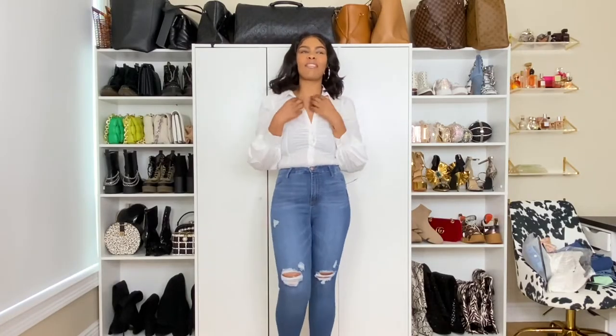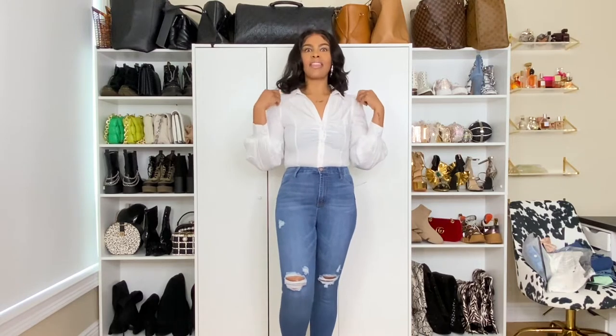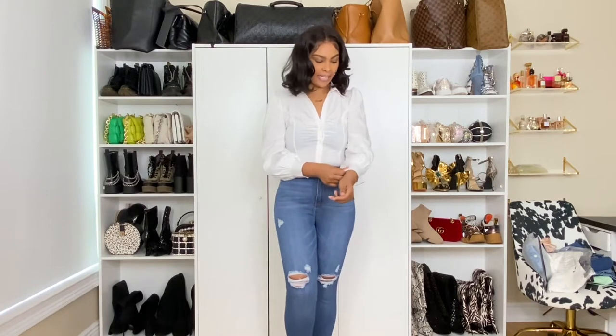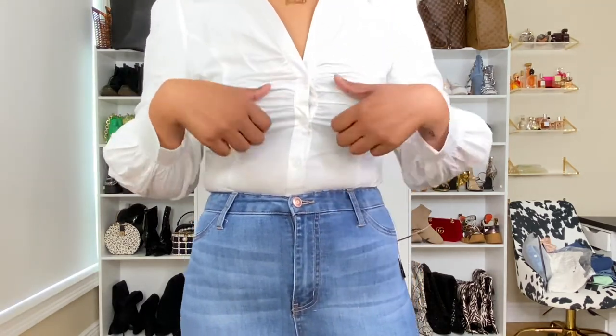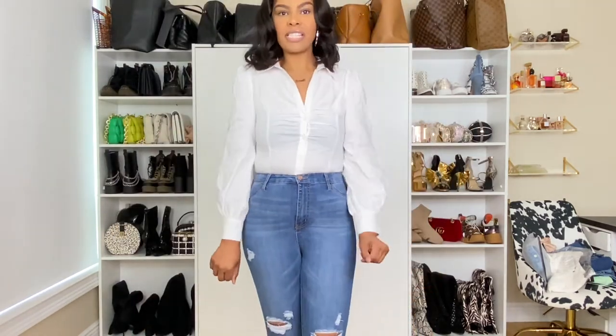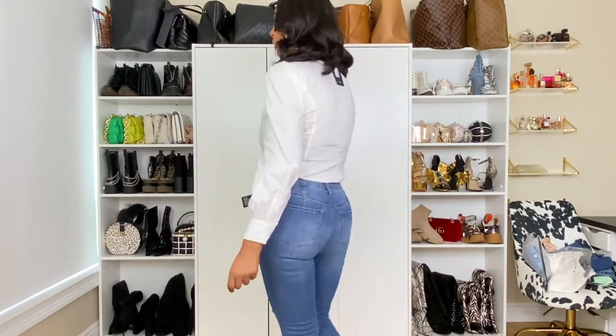Okay, so first up, we have the Cashing Out Poppin Bodysuit. Go get this! This bodysuit is popping. It gives you the best white button-up vibe. It has these buttons in the front, ruching detail, the puff sleeves. You know I love puff sleeves. She is the moment.